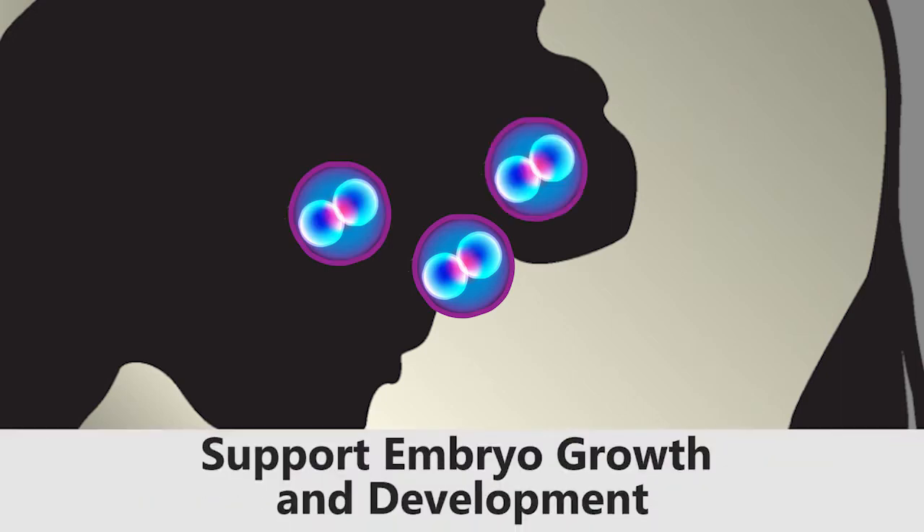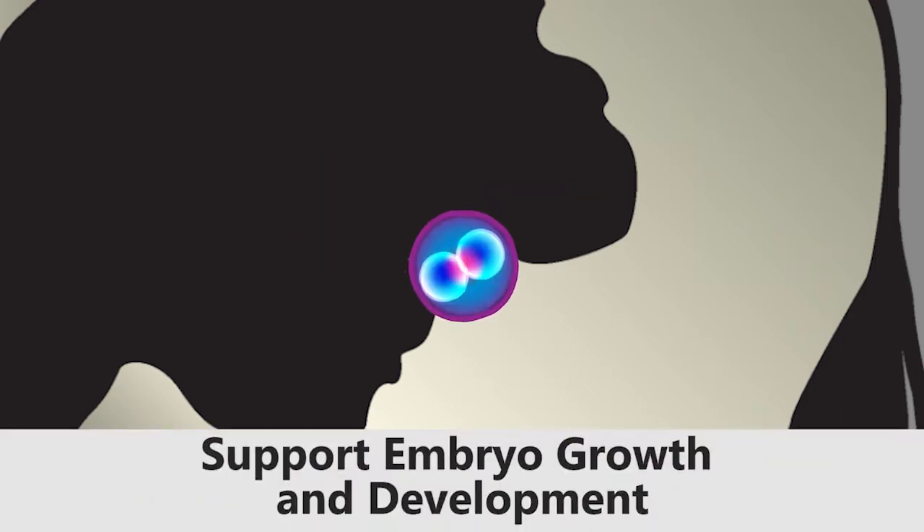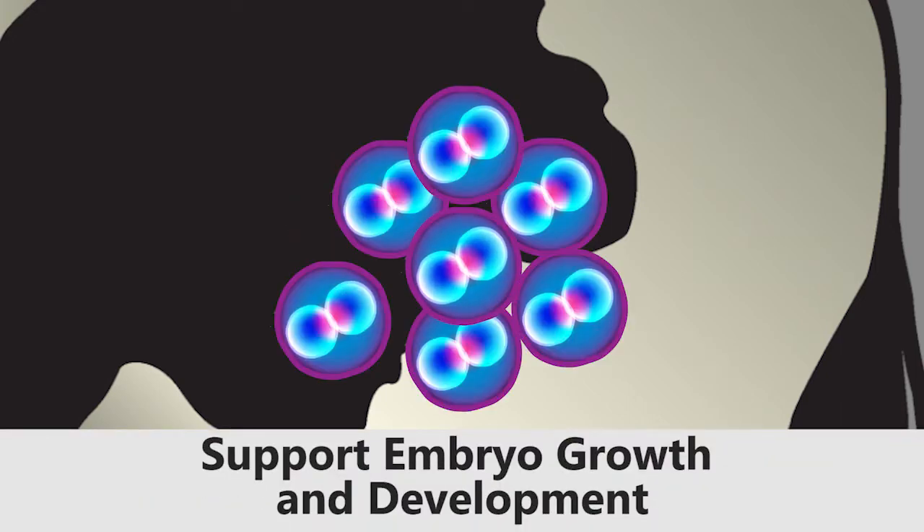During pregnancy, many embryos are lost due to a lack of required nutrients. With methionine, embryos grow bigger and more survive.